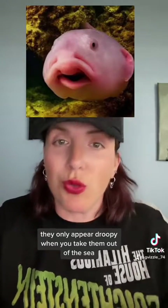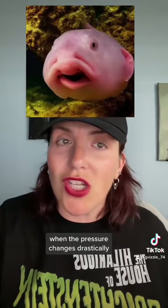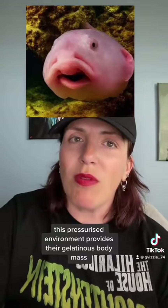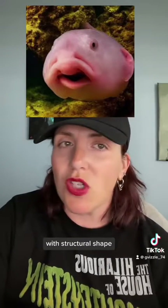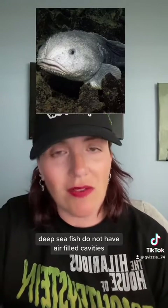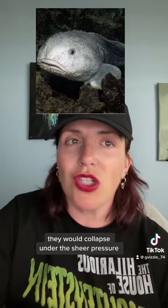They only appear droopy when you take them out of the sea, when the pressure changes drastically. At deep sea, they look like typical bony fish. This pressurized environment provides their gelatinous body mass with structural shape. Unlike most fish, deep-sea fish do not have air-filled cavities which act as buoyancy and help with movement — they would collapse under the sheer pressure at the depths they live.